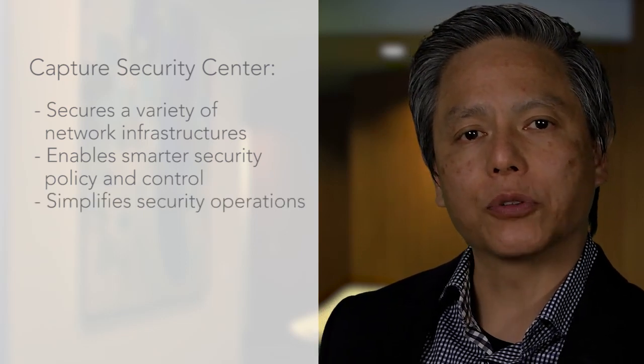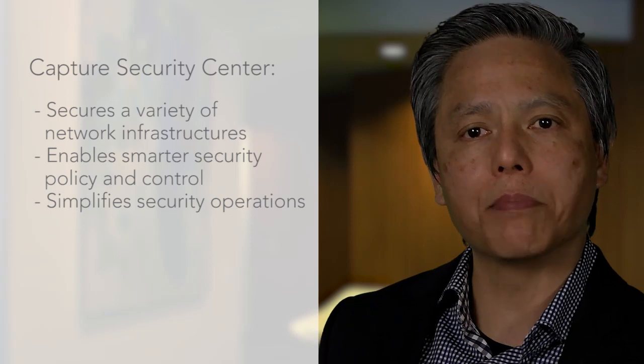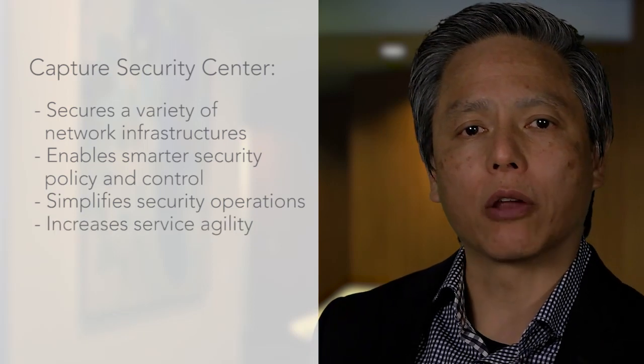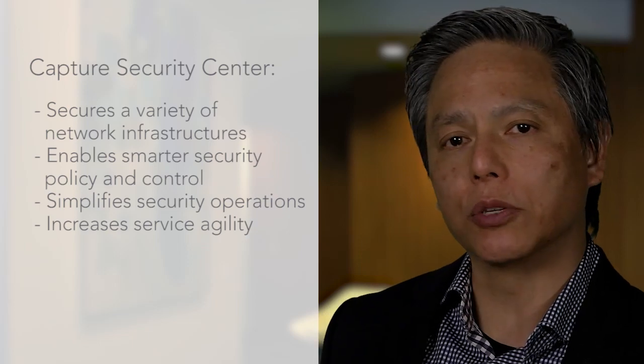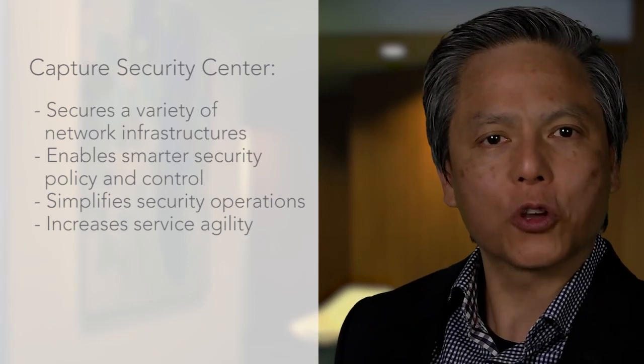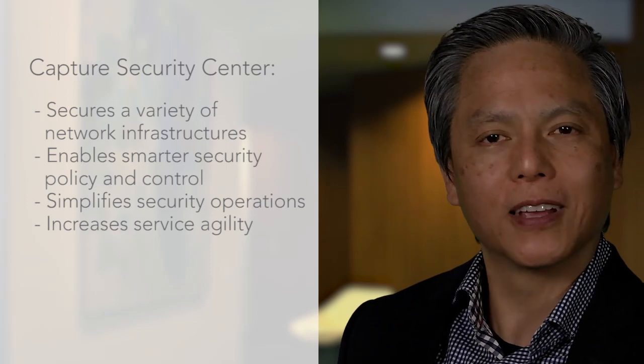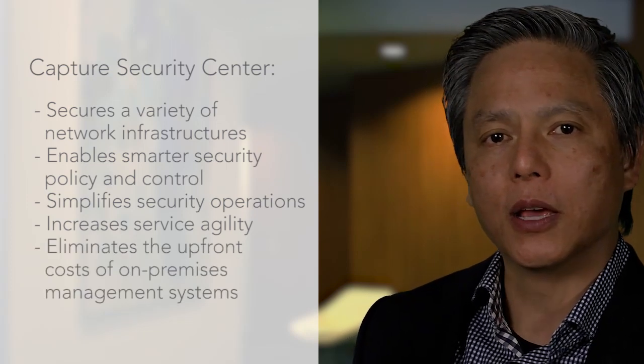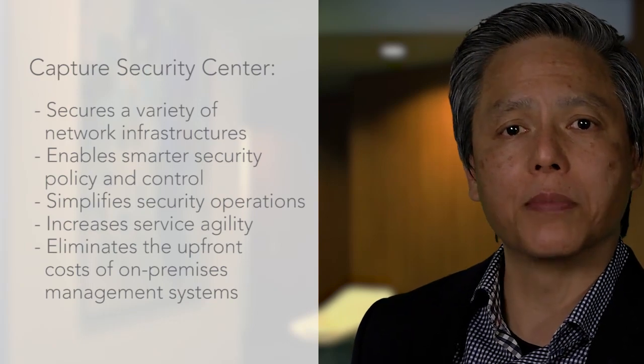For service providers, Capture Security Center simplifies the discrete management of multiple clients' security operations while creating opportunities to increase your security service agility. Offered as a cost-effective software-as-a-service, Capture Security Center eliminates the upfront capital investment in supporting on-premises security management systems.